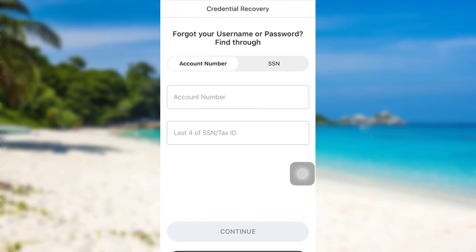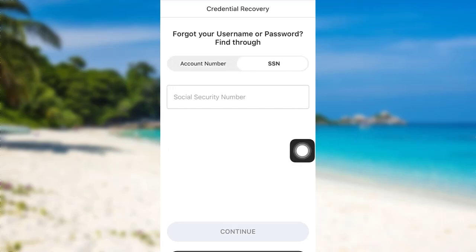To reset your password, you can either provide your account number details or social security number details. If you choose to provide your account number, then you'll have to enter the account number and last digits of SSN or tax ID. If you choose SSN, then you'll have to provide your social security number only. Once you provide the information, tap on continue.